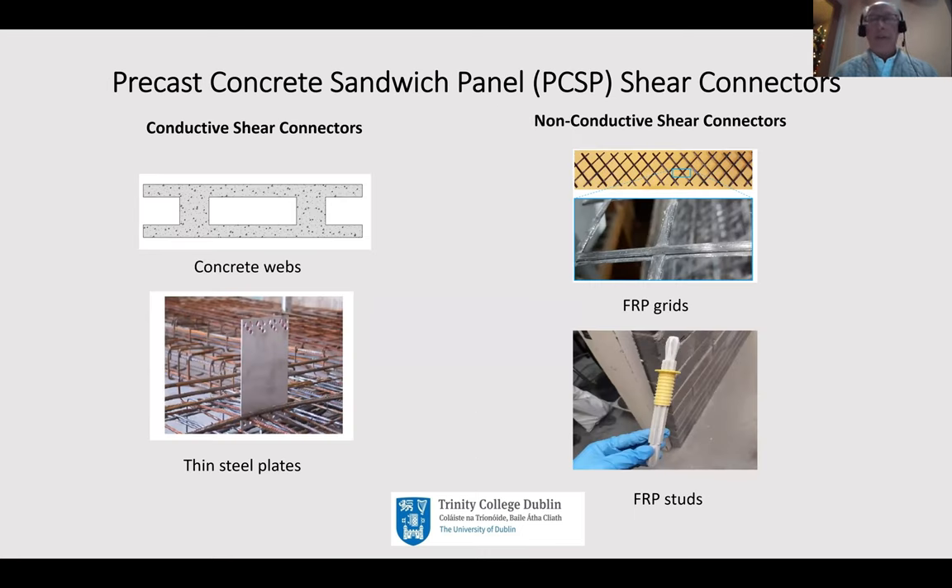A few words about the types of connectors. The more conventional ones include concrete webs giving complete full composite action between the two wides. The disadvantage is that you've created an enormous thermal bridge between the outside and inside face, resulting in a lot of thermal losses through this bridging. As we aim higher in thermal efficiency, this type of concrete web has become much less fashionable and indeed not acceptable.